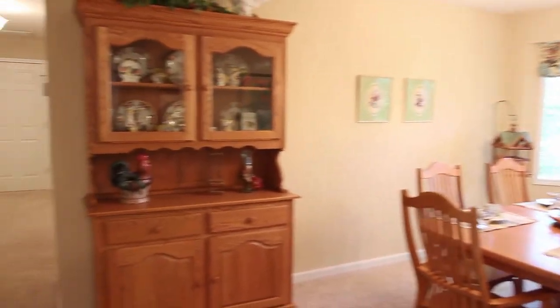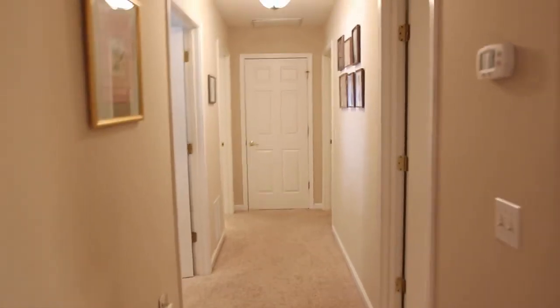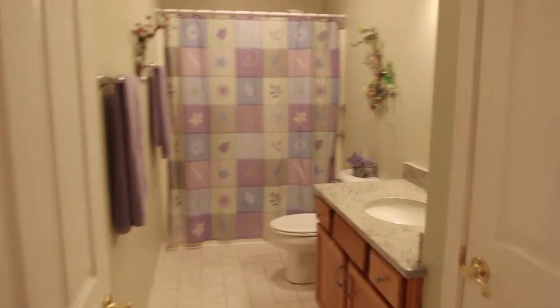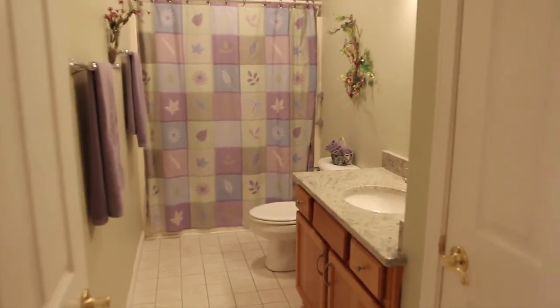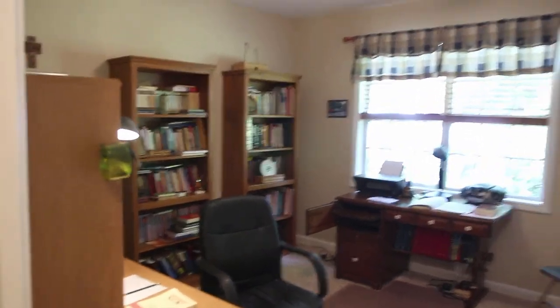Down this hallway we've got two bedrooms, an office, and a bath. All these doors are 36-inch doors, so it's all handicap friendly and easy to get in. Even the vanities in this bath are granite. Here's your office — and as I back out of there I'll bring you into the master.